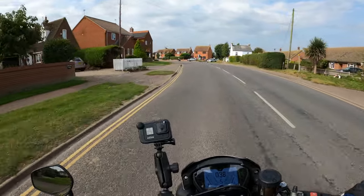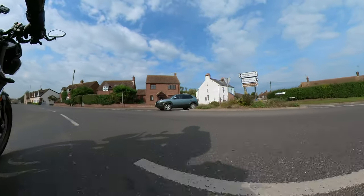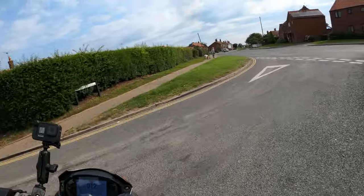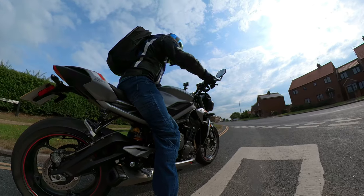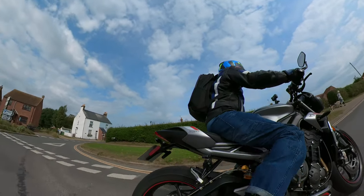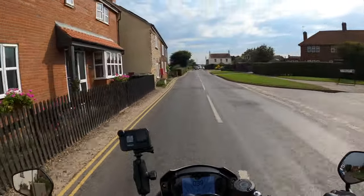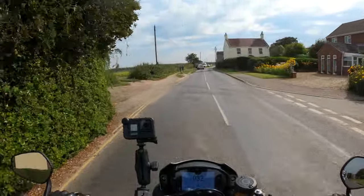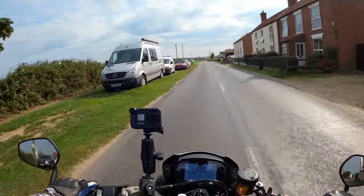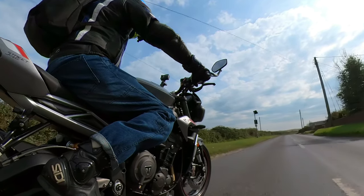I always keep this in sport mode. It's got all the rider modes: rain, road, rider — which is the customisable one — and track. Everything you need and more.